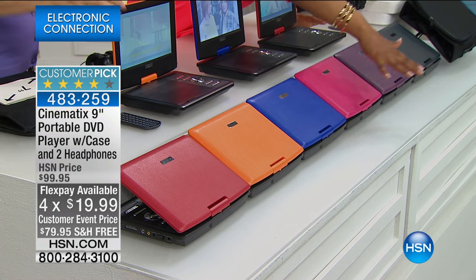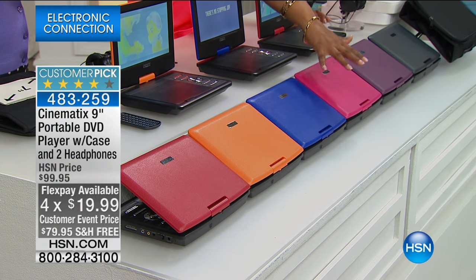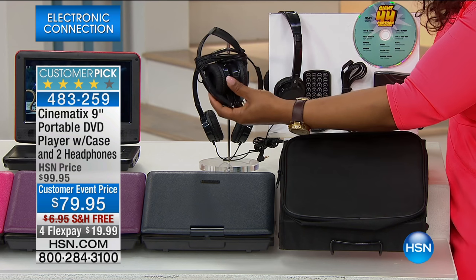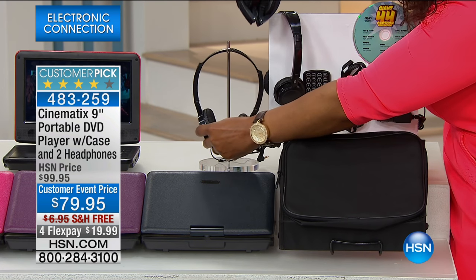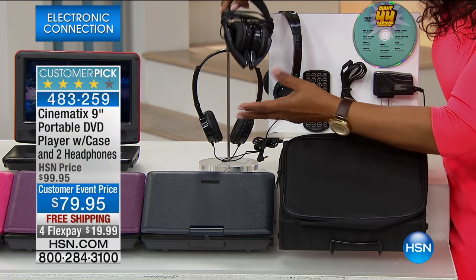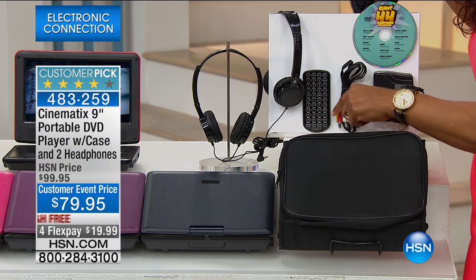You can see the beautiful colors you can choose from, and once we tell you all about it you're going to say 'I have to have it.' It comes with two headphones — these headphones are foldable, the ear cushions are nice and padded, so they're comfortable. It comes with two because if you and your partner are traveling on a plane, both of you can watch a movie and listen quietly. If you've got two kids in the back seat, it also comes with a remote control.